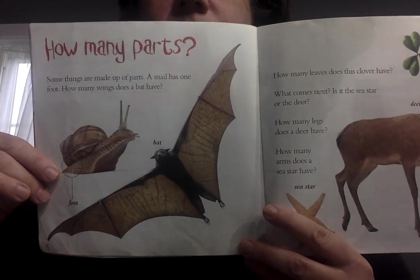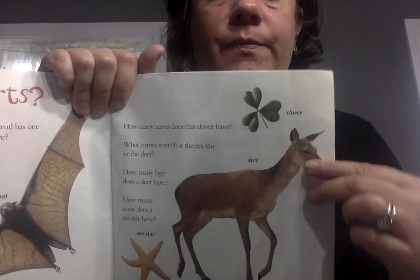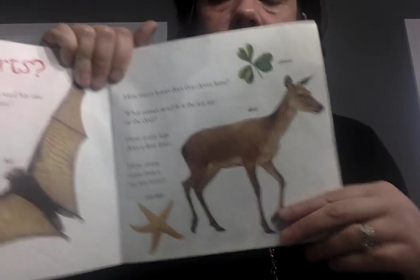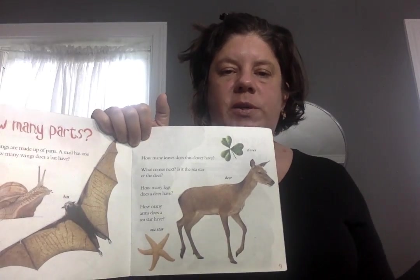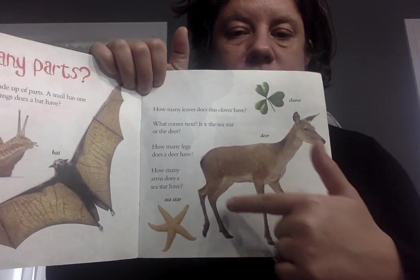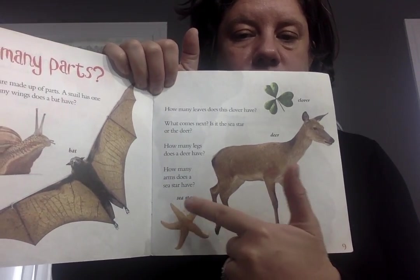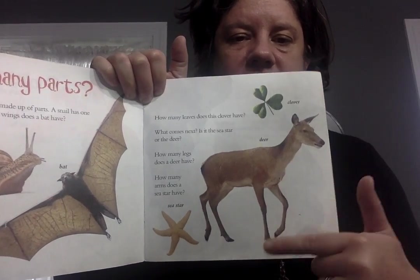How many parts? Some things are made up of parts. A snail has one foot. How many wings does a bat have? Two. How many leaves does this clover have? Three. What comes next — is it the sea star or the deer? This clover has three, so we're looking for something that comes after three. Three plus one is four — the deer has four legs. And one, two, three, four, five — this has five. So the deer would come after, right? Three, four, five.